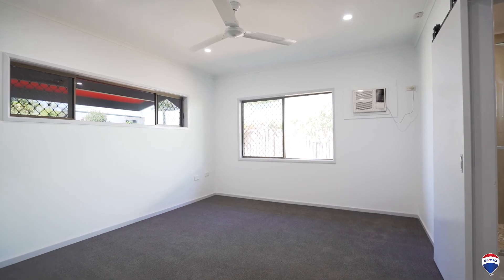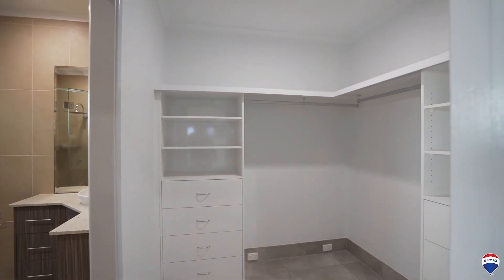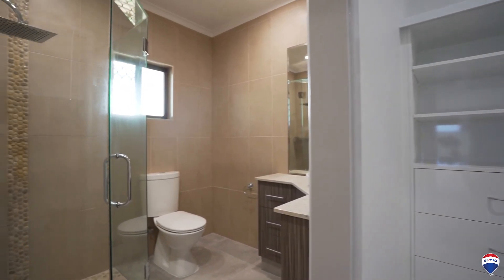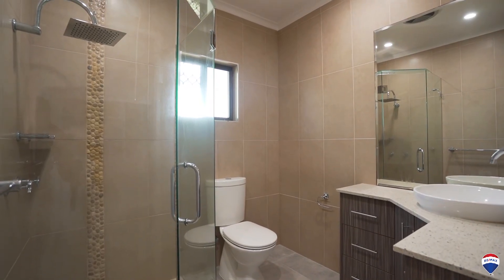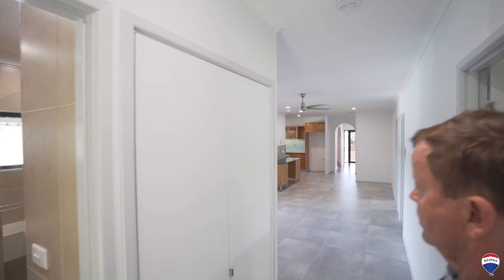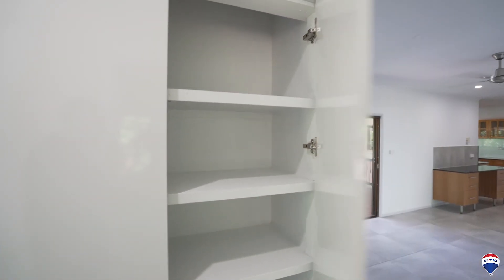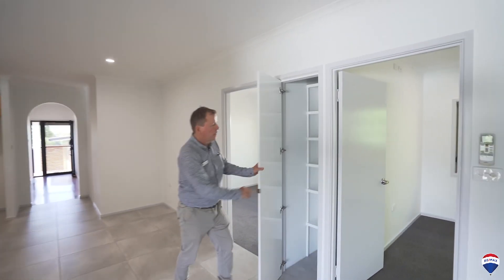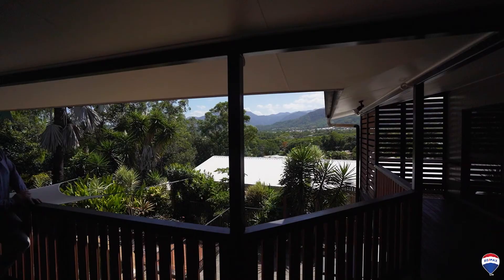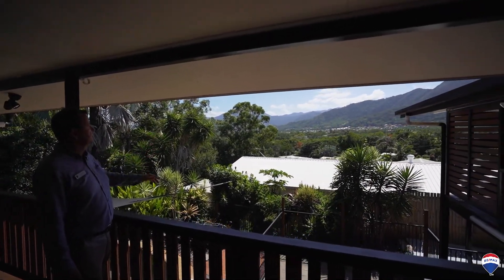Have a look at the walk-in robe and the ensuite. Check the size of the family room, cupboard space, brand new linen cupboard and more storage. With an awesome view like this, I'd spend all my afternoons here looking across to the hills and looking at the houses at night — it is just beautiful.